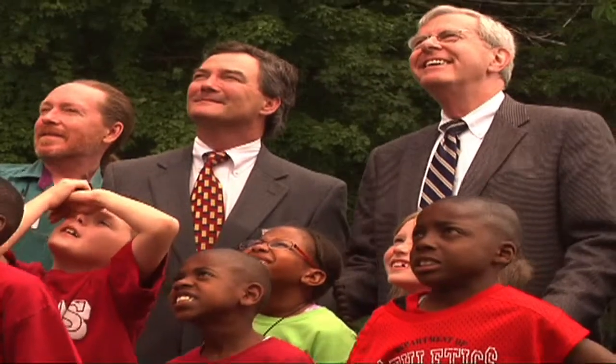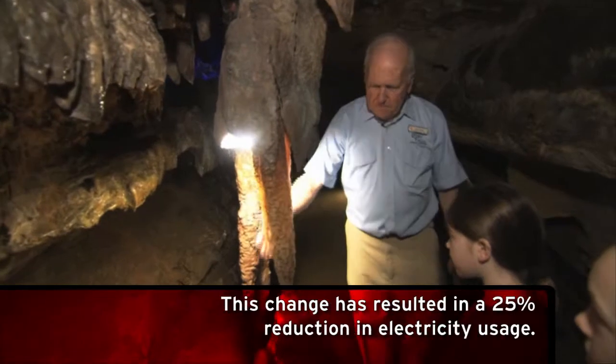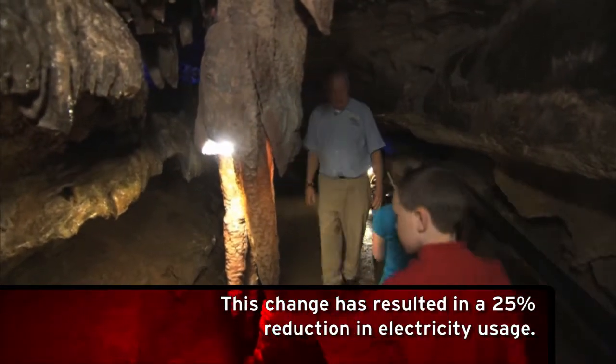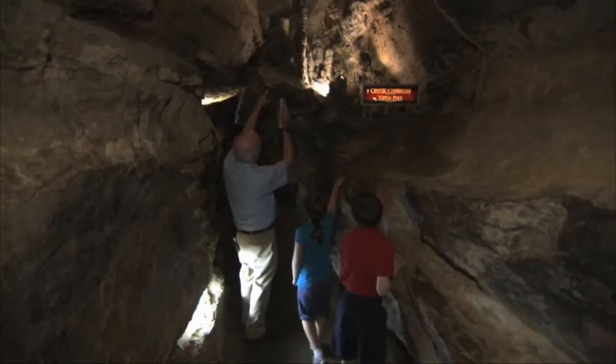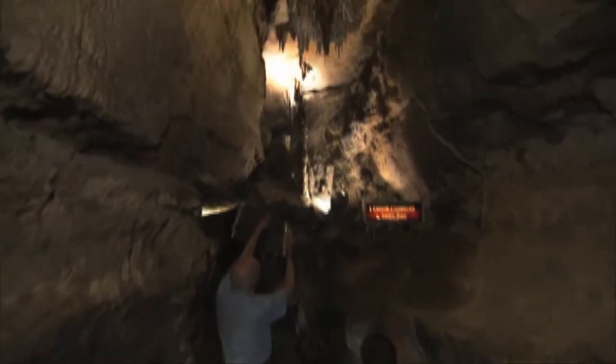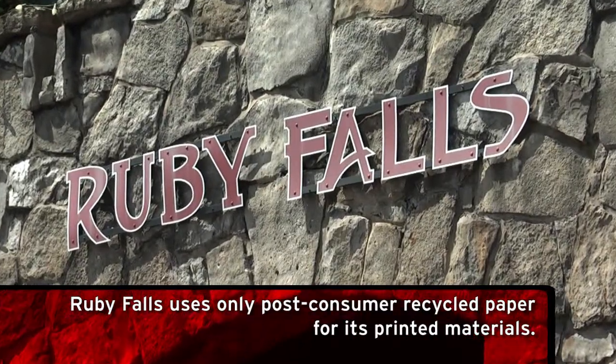On the Cave Trail alone, over 500 incandescent light bulbs have been replaced with energy-efficient LEDs and compact fluorescent light bulbs, which have resulted in a 25% reduction in electricity usage. This approach has been carried out throughout the Cavern Castle and the Ruby Falls grounds as well.